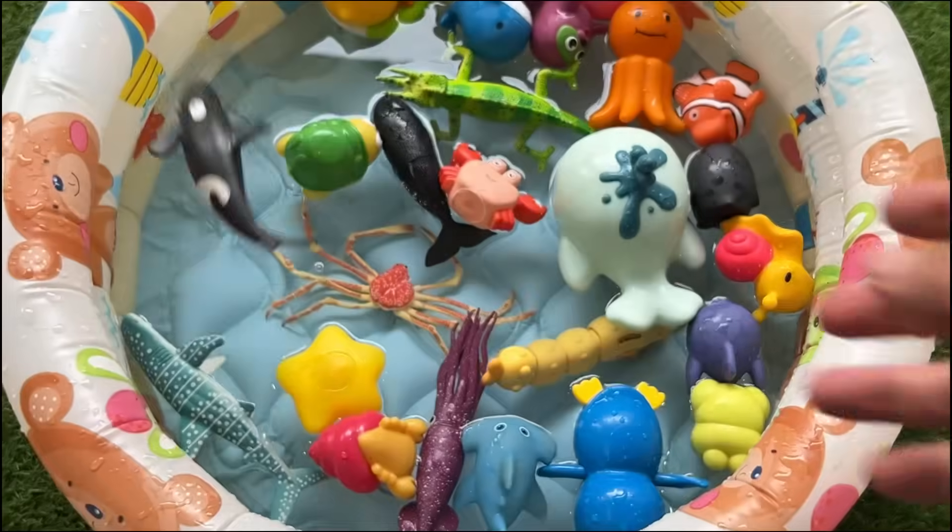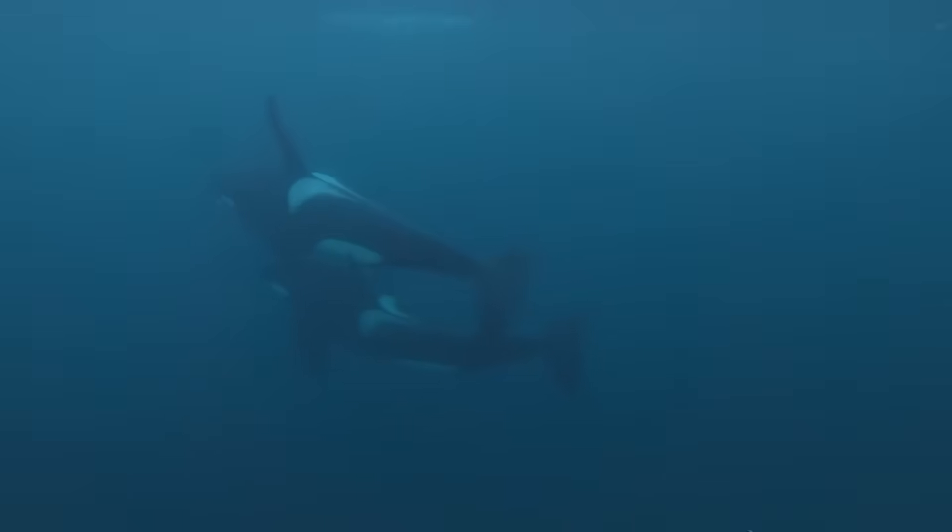Orcas are cosmopolitan, found in all the world's oceans, from arctic to antarctic waters.